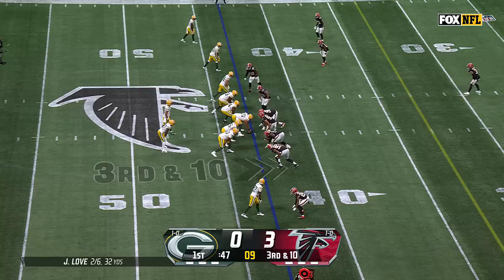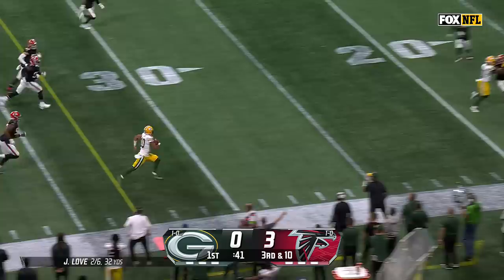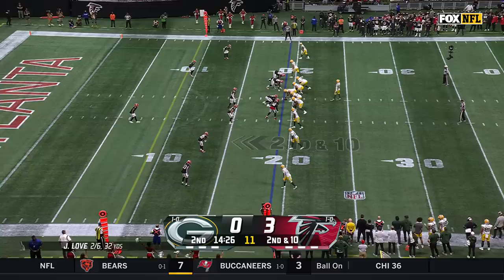Looking offensively at Dobbs — he's going to have to beat man-to-man coverage for Jordan Love. Love on third down, rolling to his right, takes off and will pick up a first down and more. Finally brought down inside the 20-yard line.